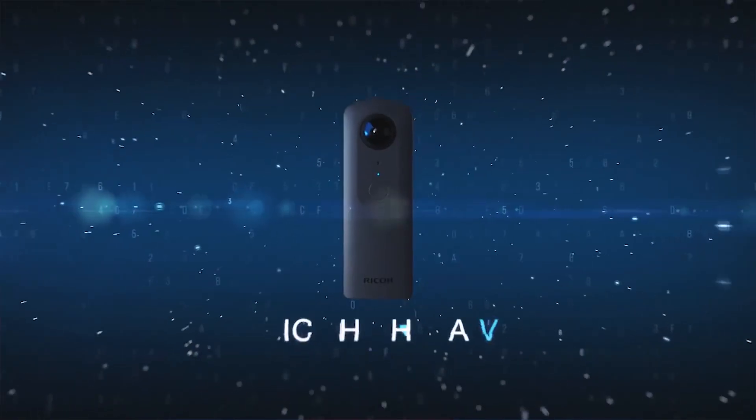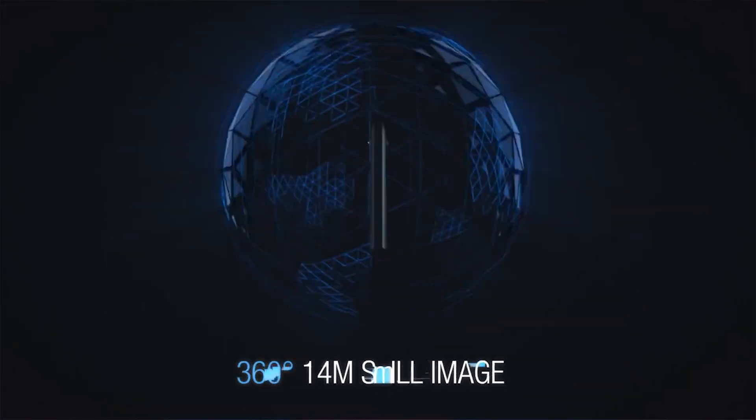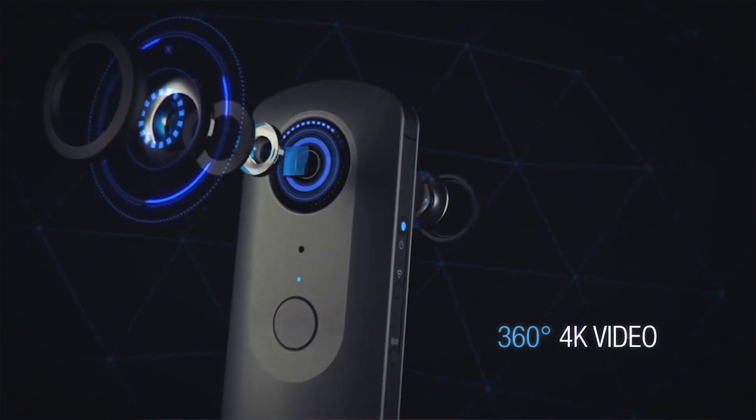The first one I'd say makes the lower end of 'hey, this is pretty good' is the Theta V. It's been coming in at around under $400 these days — a 4K camera with a great design. I don't have hands-on experience with it personally, but I know several people that have and they're very pleased with it. They like the cost, the design, and the footage. So you might check out the Theta V — shoots 4K at around $400.